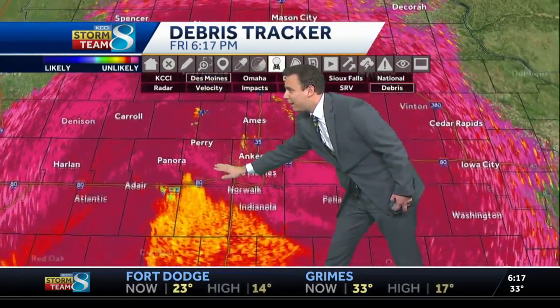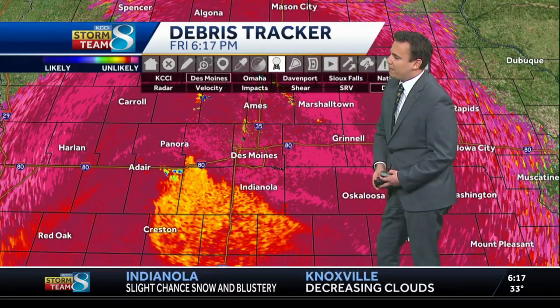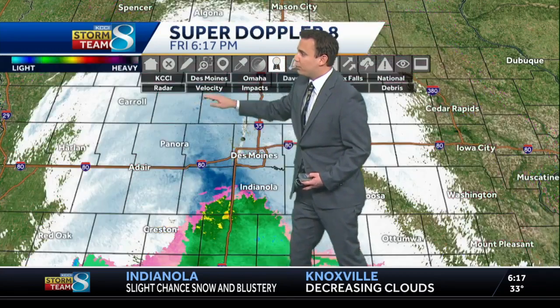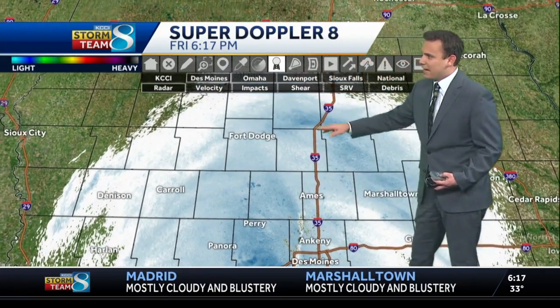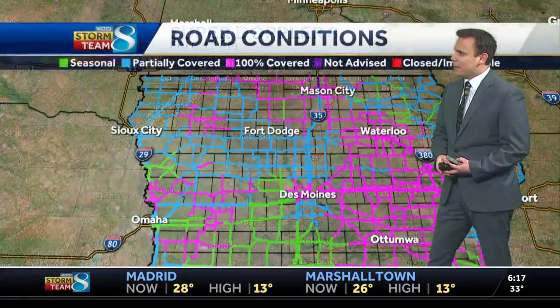Just be mindful of that as you move to the south along I-35 — that is where we have that icy mix. But for the most part, it has switched over to snow for most of the metro, up towards Perry, Adair, up through Ames. We've had heavy snow all day. Same thing in Fort Dodge and Marshalltown — that's what we've been seeing and watching.